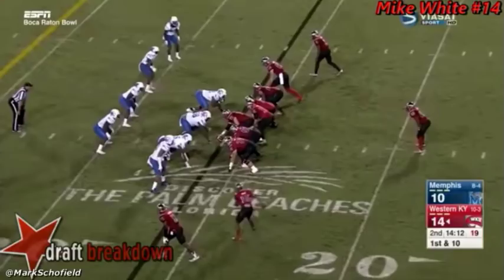Let's start with this first play from the 2017 Boca Raton Bowl, Western Kentucky vs. Memphis. First and 10, early second quarter. White under center here.